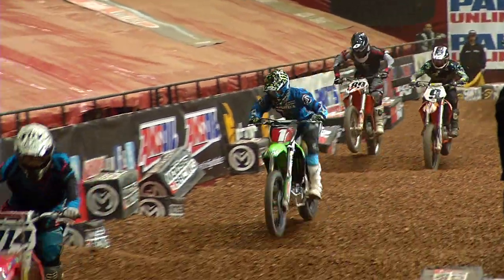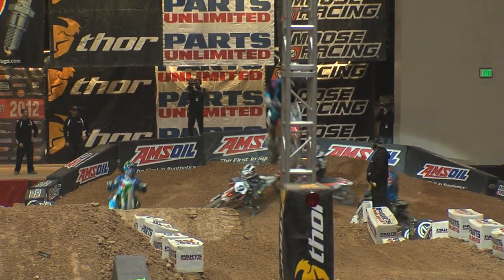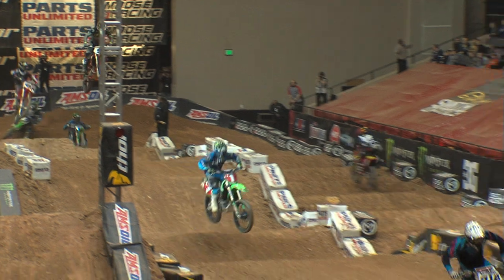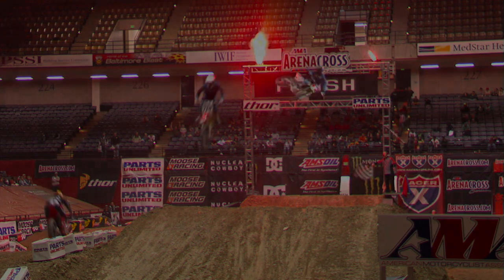He's getting the lappers just where he should. He's going to put it on cruise control right here, just hit his marks and take it home for the victory. He's looking good. Well done. Tyler Bowers wins again.